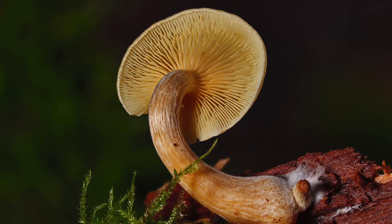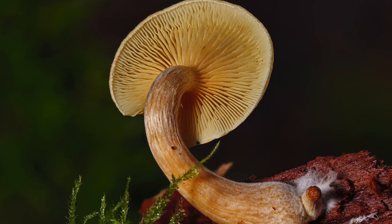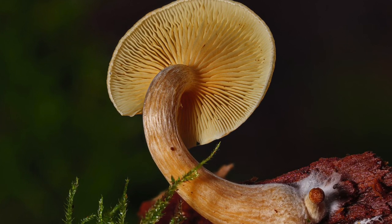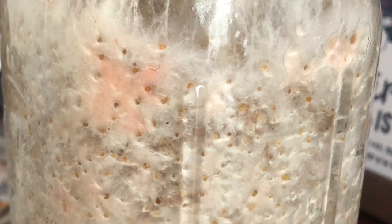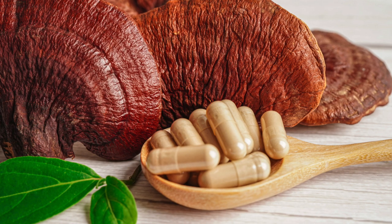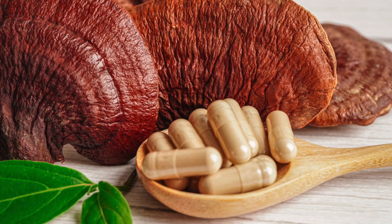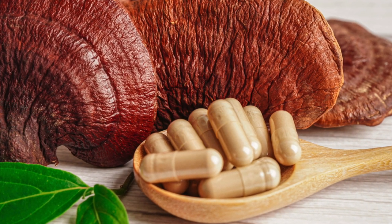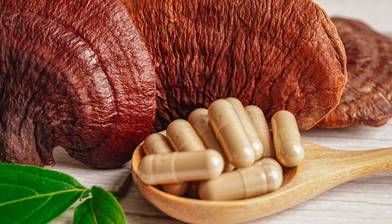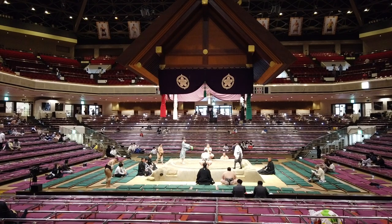Hi everybody, Roshni here. In this video, I want to talk briefly about the difference between functional mushroom fruiting bodies and mushroom mycelium grown on grain. The reality is that many so-called functional mushroom products actually contain no mushrooms at all. Let's chat about why this matters while watching scenes from the grand small wrestling tournament I attended in Tokyo, Japan this past May.